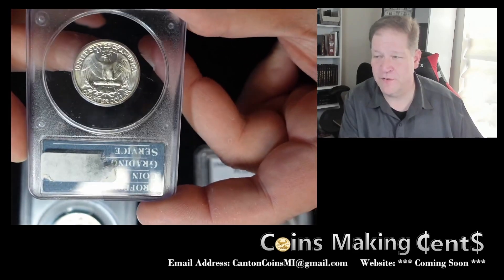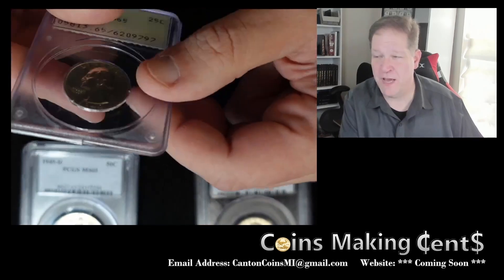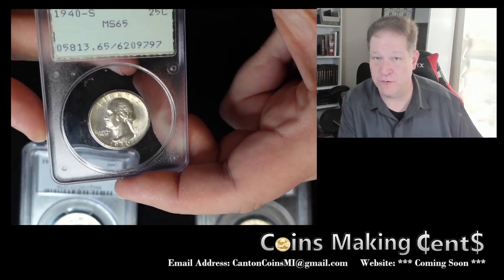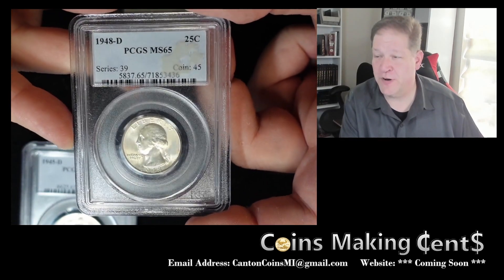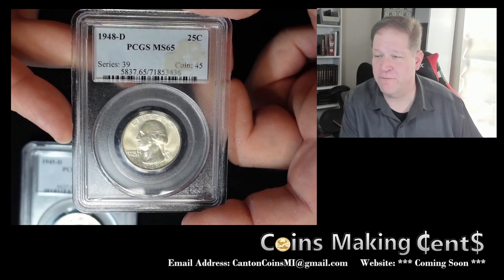Flip that over and you can just look at that luster on there — not bad for an 80-something-year-old coin which is in a 30-plus-year-old holder.